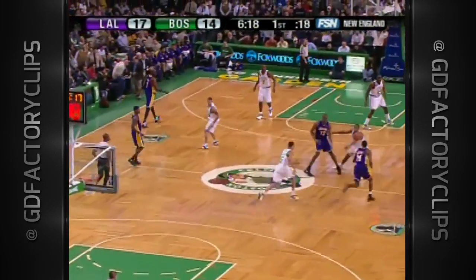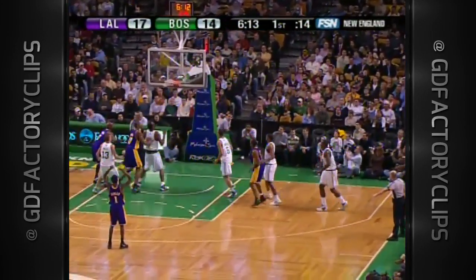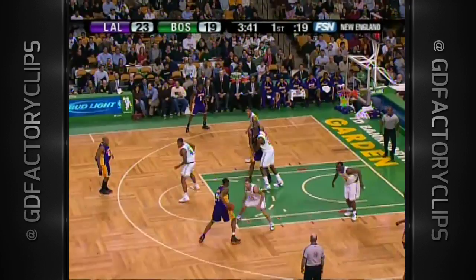Leads the Lakers in made threes. You would think that would be a category that might belong to Kobe Bryant, but he doesn't hesitate on his first touch of the game and knocks it down.